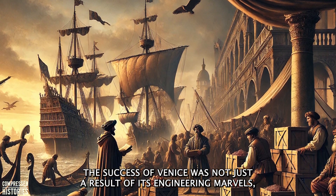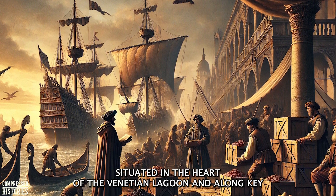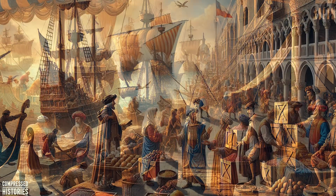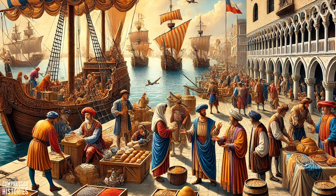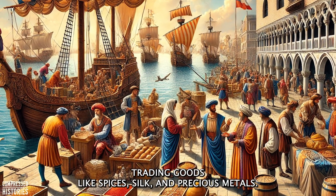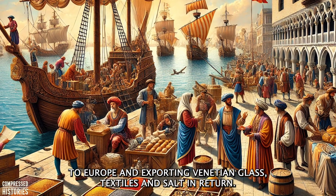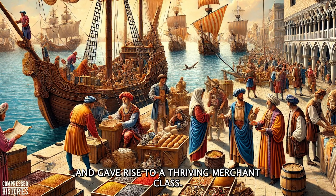The success of Venice was not just a result of its engineering marvels but also its strategic location and maritime dominance. Situated in the heart of the Venetian lagoon and along key trade routes, Venice evolved from a fragile settlement into one of the wealthiest and most powerful city-states in Europe. By the 9th century, Venice had established itself as a key player in Mediterranean trade. Its position allowed merchants to act as intermediaries between the East and the West, trading goods like spices, silk, and precious metals. Venetian merchants traveled extensively, bringing exotic goods to Europe and exporting Venetian glass, textiles, and salt in return, fueling the city's rapid economic growth and giving rise to a thriving merchant class.